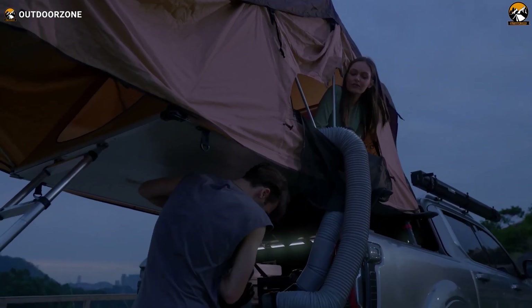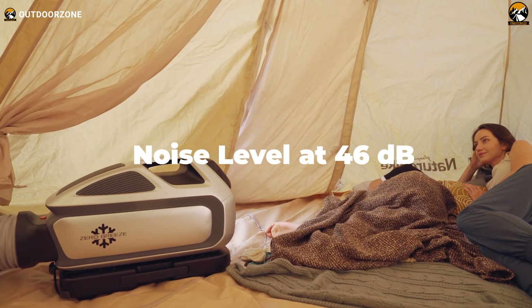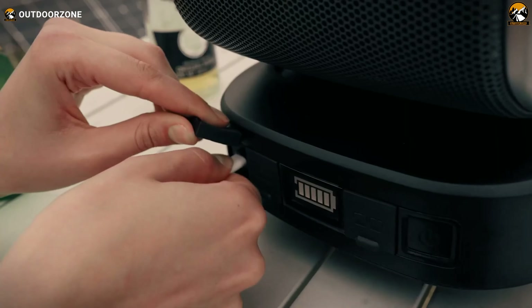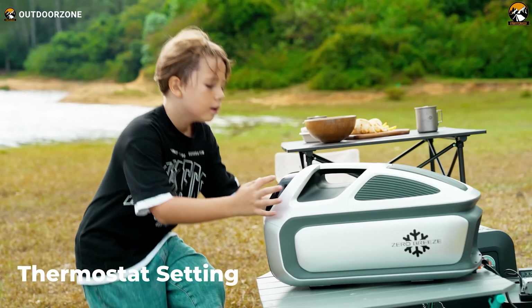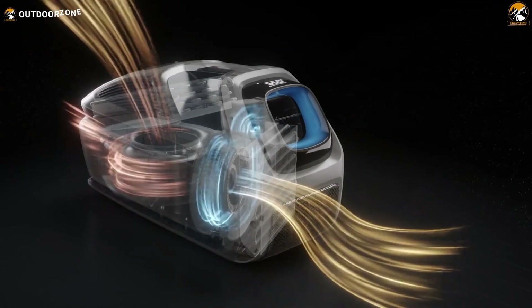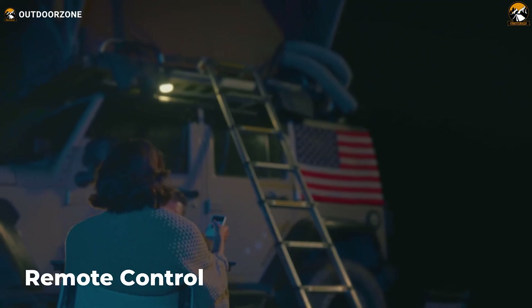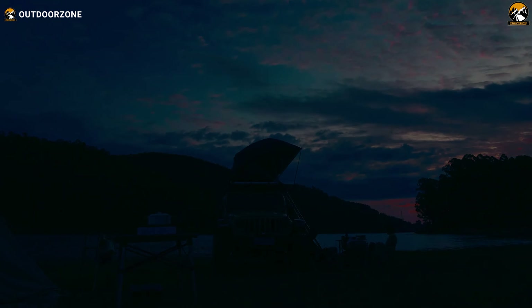With its rapid cooling capacity, the Mark III can drop the temperature at the vent in just 10 minutes, providing swift relief from the heat. The pioneering cola can-sized compressor delivers powerful cooling with minimal noise and energy consumption. Flexible power options — including solar, car, or portable power sources — make the Mark III a true off-grid friendly gadget. Minimizing 50% cooling loss, it's user-friendly with cooling just a button press away and a remote control for added convenience.